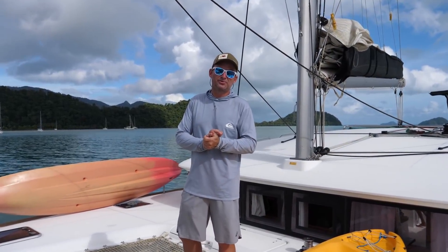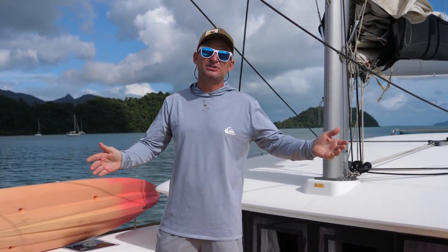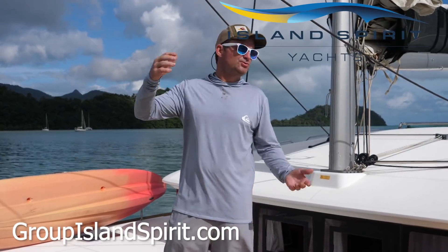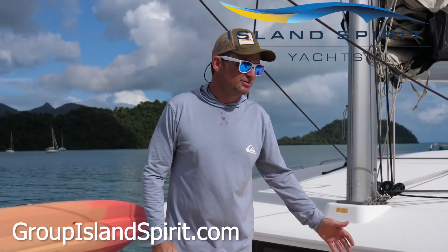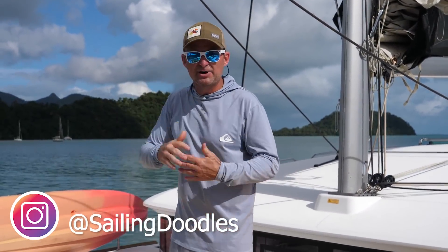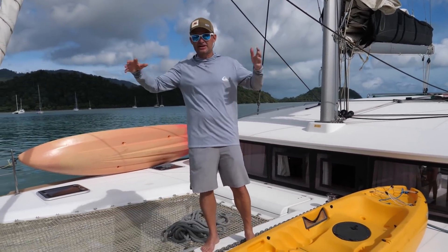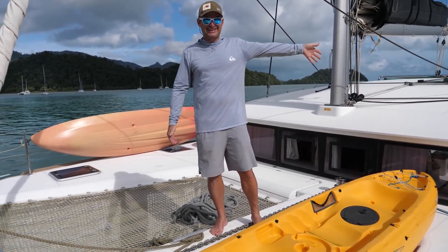I want to thank Mr. Supachat for letting us use this boat. It's in the Island Spirit fleet here in Koh Chang, Thailand. There's a link down below. If you want to charter this boat, it is available for charter here in Koh Chang — really awesome place to do it from. I'm going to give you a tour of the outside and the more technical parts, and I'll let the girls handle the inside.